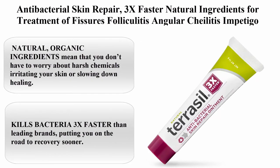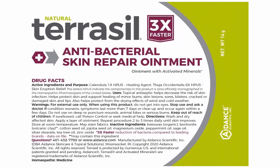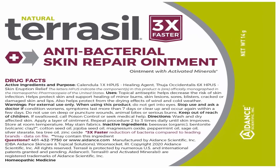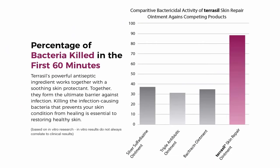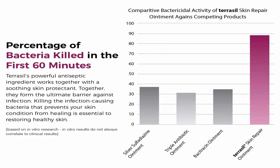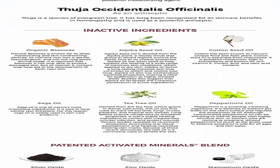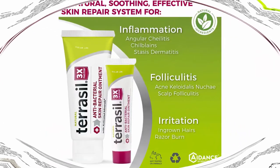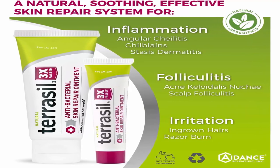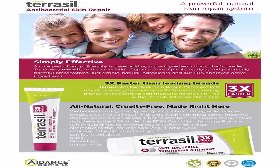Top 10: Terrasil Antibacterial Skin Repair — 3x faster, natural ingredients for treatment of fissures, folliculitis, angular cheilitis, impetigo, chilblains, lichen sclerosis and cellulitis, 14 gram. Natural organic ingredients mean you don't have to worry about harsh chemicals irritating your skin or slowing down healing. All-natural deep moisturizing formula that is homeopathic, paraben free, alcohol free, dye free, fragrance free, non-irritating, soothing and safe for sensitive skin. Kills bacteria 3x faster than leading brands. Patented activated minerals technology delivers active ingredients quickly and efficiently right where they are needed.